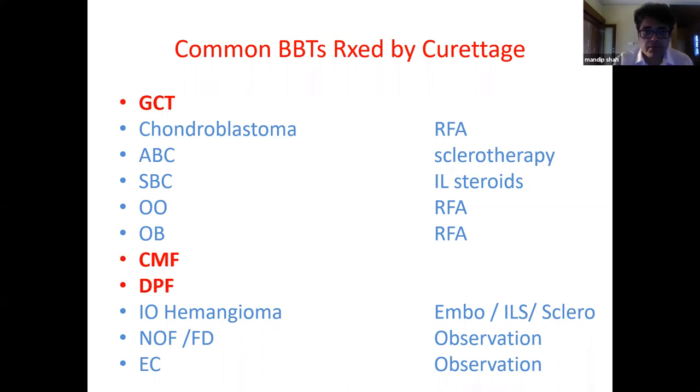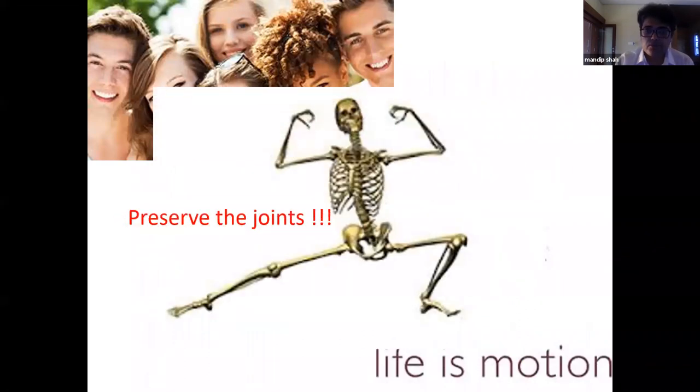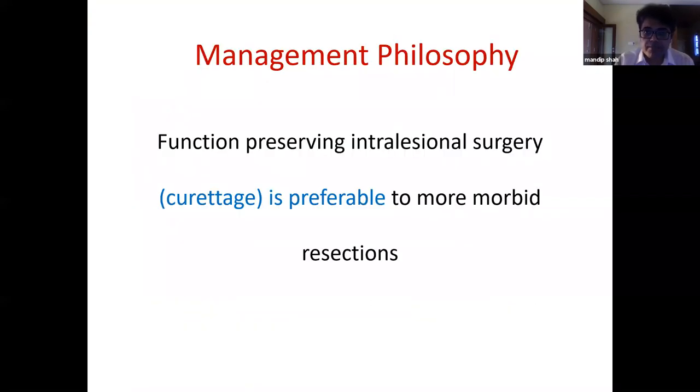This leaves us with GCT, chondromyxoid fibromas, and desmoplastic fibromas as primarily surgical problems. Since CMF and DPF are extremely rare, we are effectively left with giant cell tumor, for which we do surgery in practically every case. As this is a disease of young individuals, the aim is to preserve the joints.